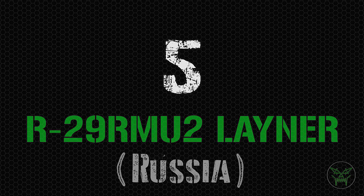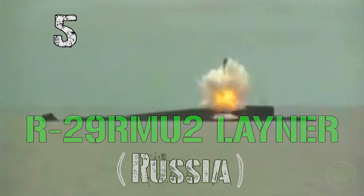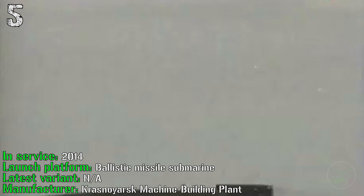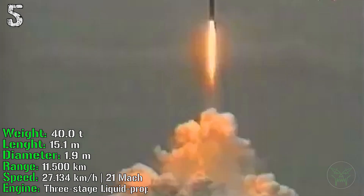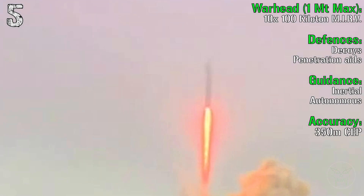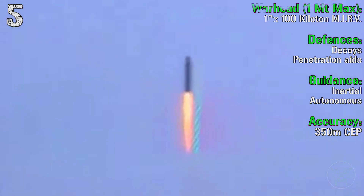For number 5 we have another Russian missile, the R-29RMU2 Liner. It's in service from 2014 and can be launched from a ballistic missile submarine. It can reach a range of 11,500 km with a speed of Mach 21. The engine is a three-stage liquid propellant rocket. The warhead is made up of 10 MIRVs each at 100 kilotons, with a total firepower of 1 megaton.